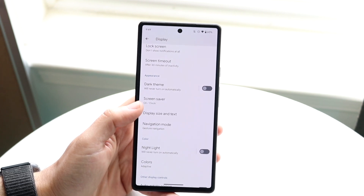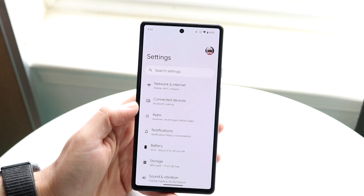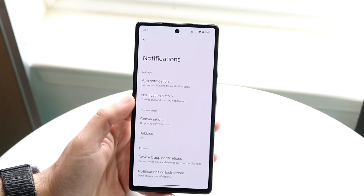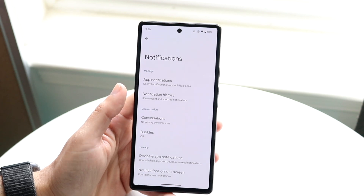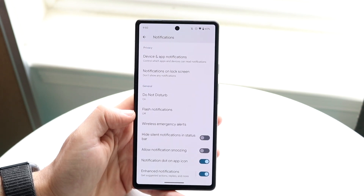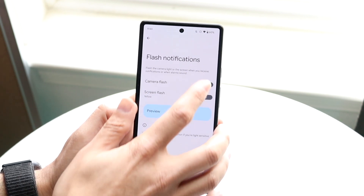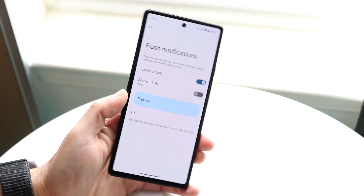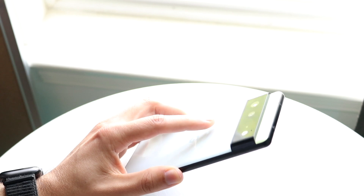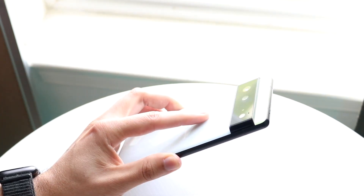Another interesting thing in Android 14 is the new notification flashes. If we go to Settings and click on Notifications, there's a new option that allows flash notifications. You can turn on your camera flash — similar to what we've had on Android or even iPhones before. If you click Preview, it'll just flash the camera over and over again.